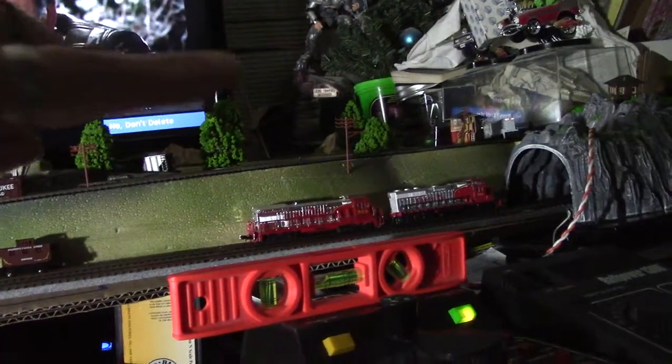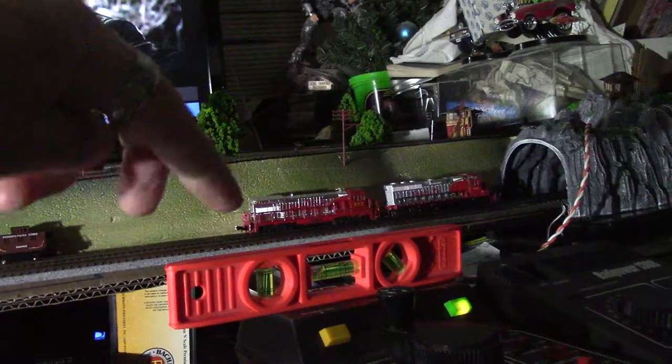But as you can see, my trains are running still. Two Arnolds, and down here we have a Bachman, a steam engine, running perfectly.